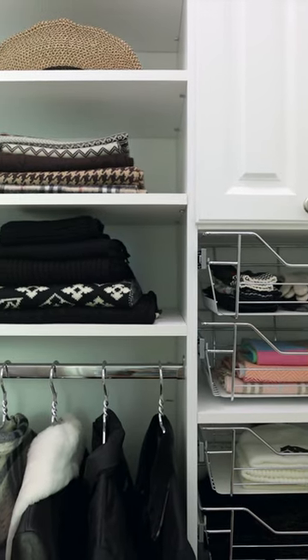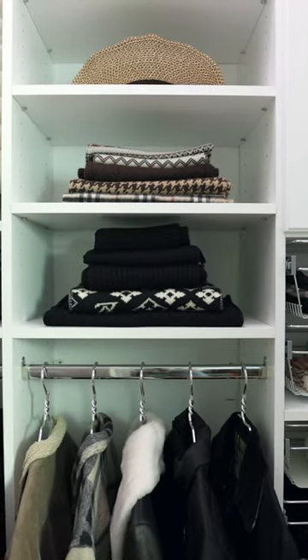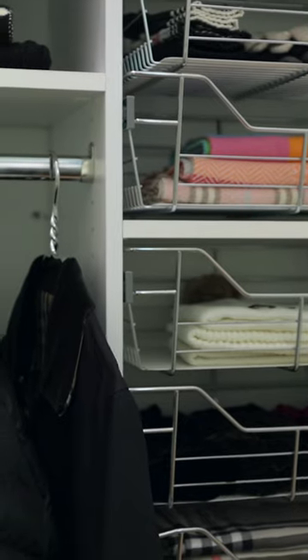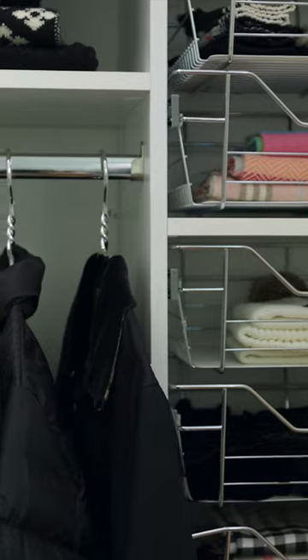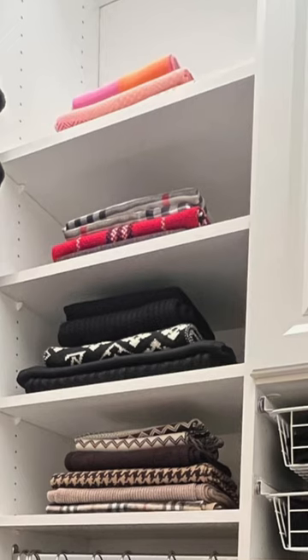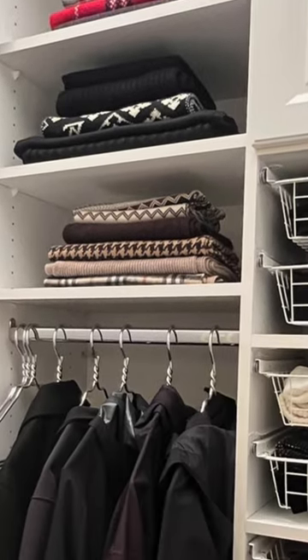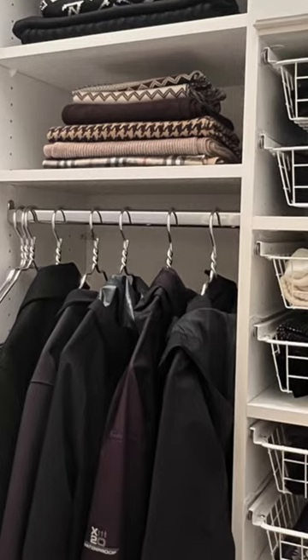Custom coat closets and entry closets provide an elegant solution to keep your outerwear organized, adding a touch of sophistication to your home. Whether you are in need of extra storage space or want to create a designated area for your guest coats, Custom Closet Solutions can transform an otherwise cluttered corner into an attractive and functional part of your space.